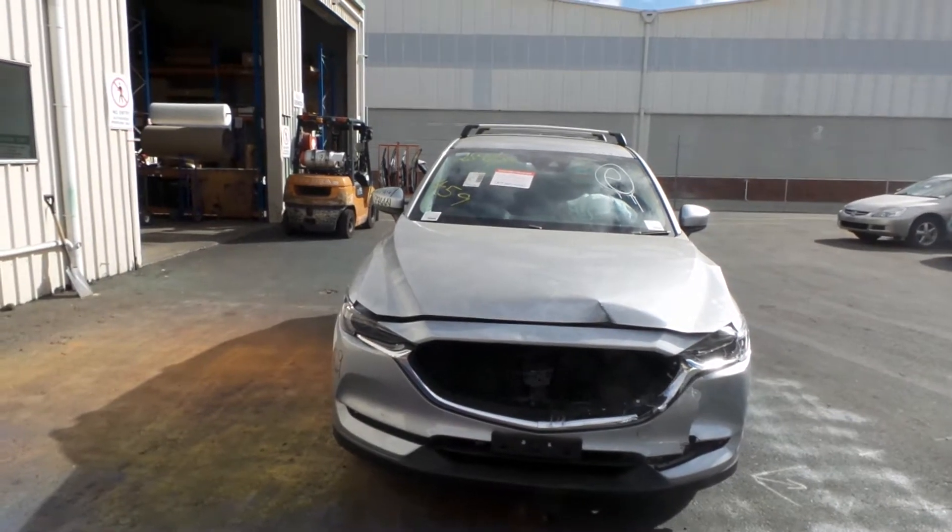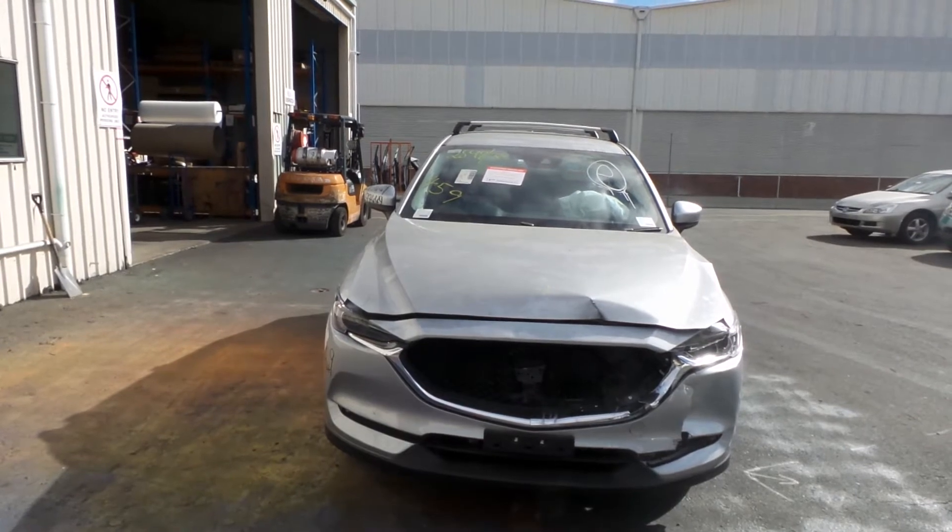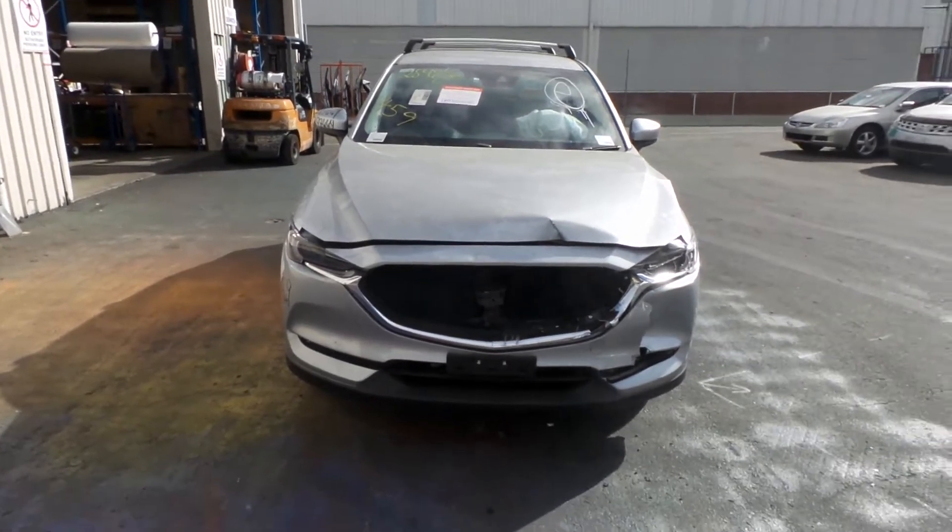This shape runs from the second month of 2017 through to the current date. It has a PE 2.0-litre 4-cylinder petrol engine, backed by an automatic front-wheel drive transmission.